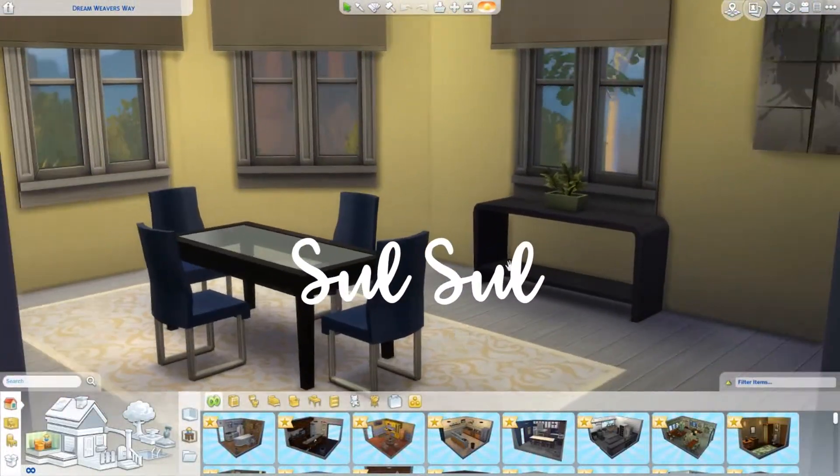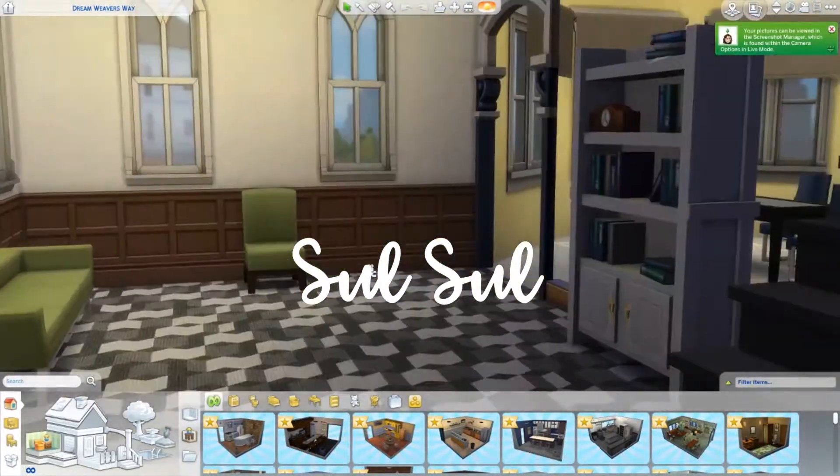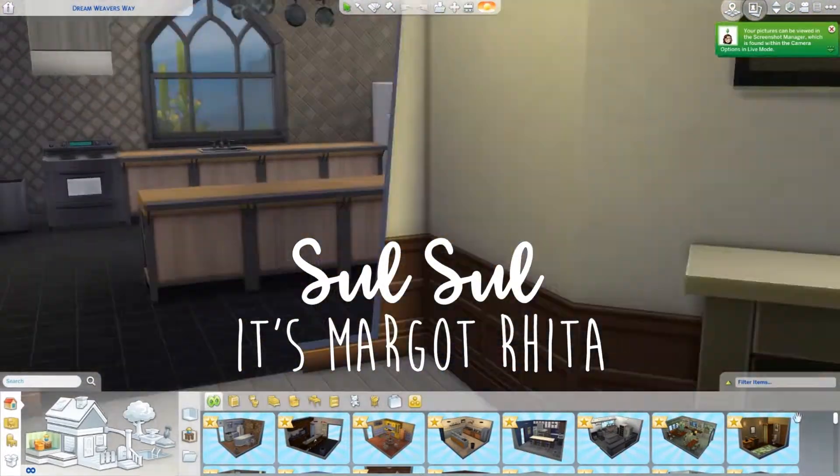Hey guys, it's me, Margo. I'm back with another Strangerville remodel. This is part nine, the Dreamweaver's Way lot.